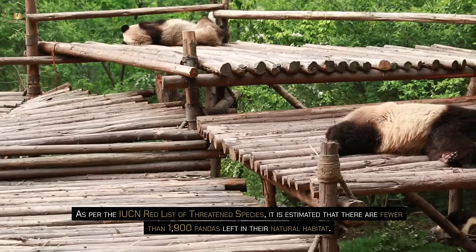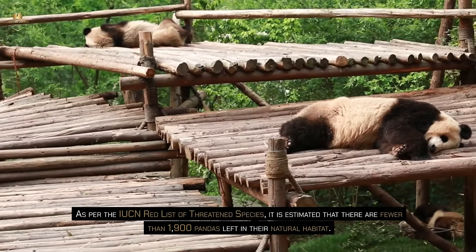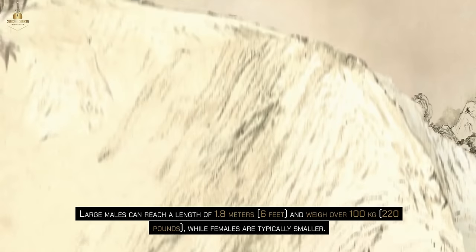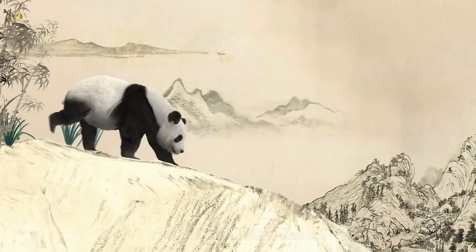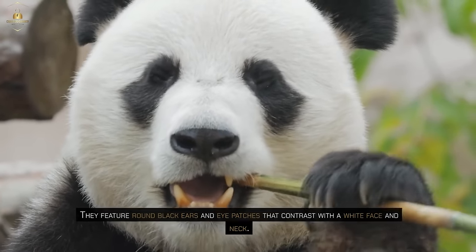As per the IUCN Red List of Threatened Species, it is estimated that there are fewer than 1,900 pandas left in their natural habitat. Large males can reach a length of 1.8 meters (6 feet) and weigh over 100 kg (220 pounds), while females are typically smaller. They feature round black ears and eye patches that contrast with a white face and neck.